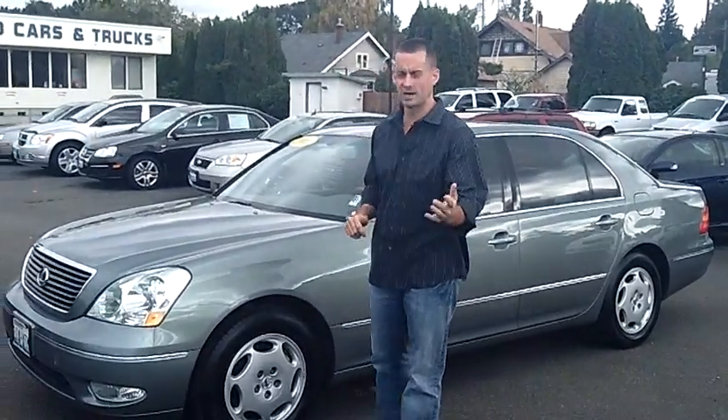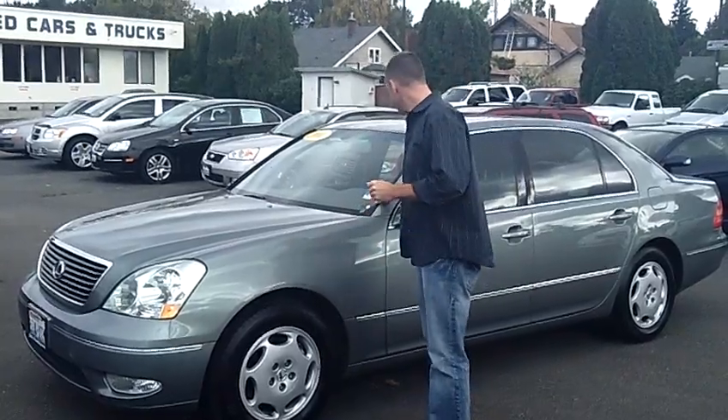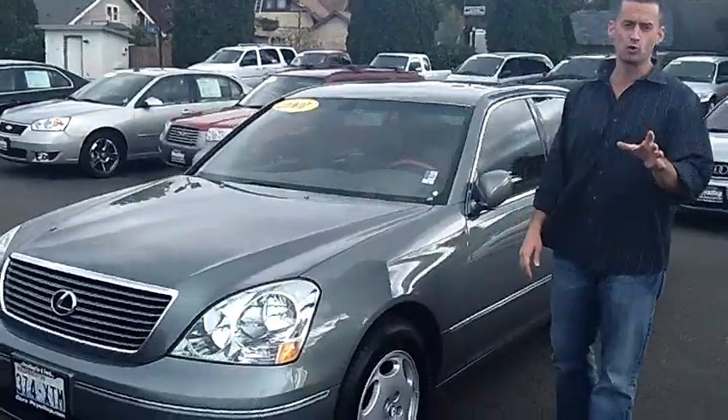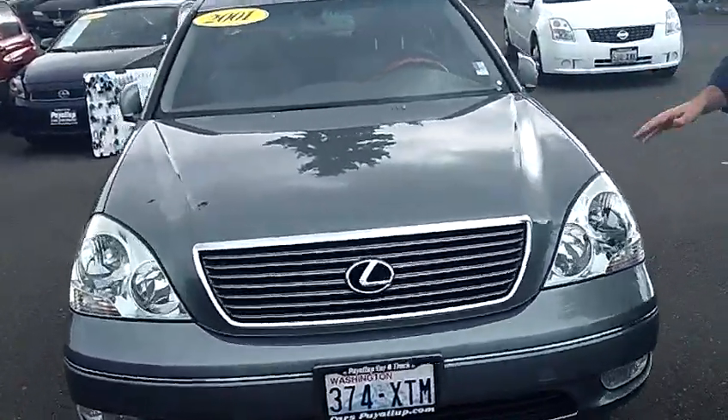Hey folks, Adam Ashby here with Puyallup Car & Truck. I'd like to show you our 2001 Lexus LS430, stock number 79018. One owner, local trade-in, clean vehicle history report, zero accidents — just a beautiful, beautiful car.